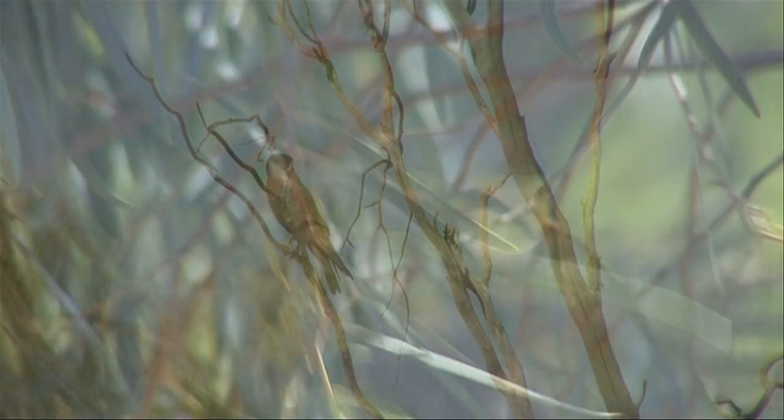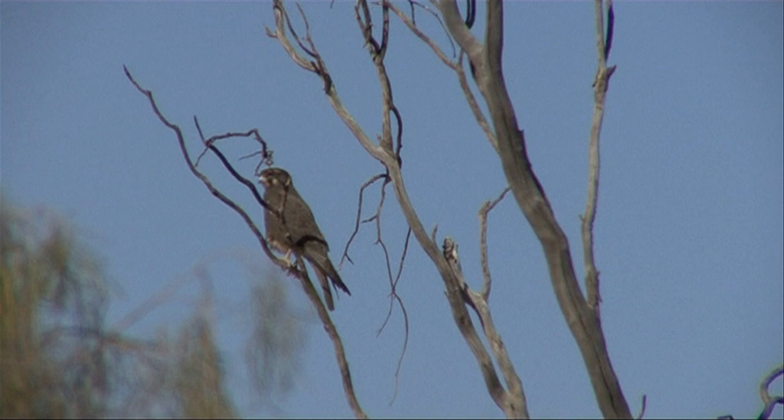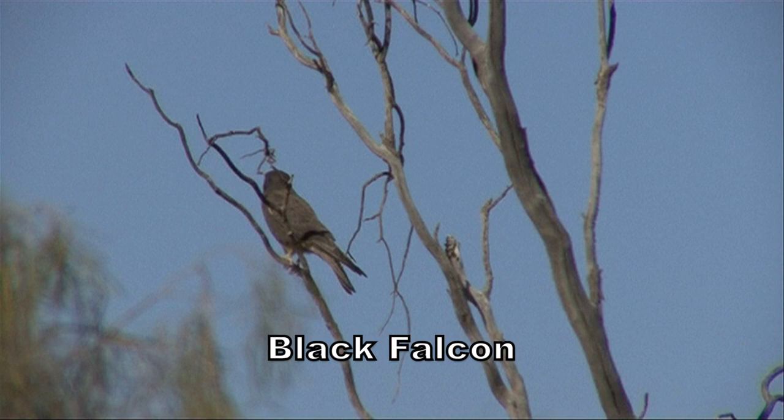Black falcon is endemic to Australia — the largest Australian falcon but sparsely distributed, favouring this riparian habitat where it breeds. It takes small birds, mammals and insects, occasionally stealing prey from other raptors.